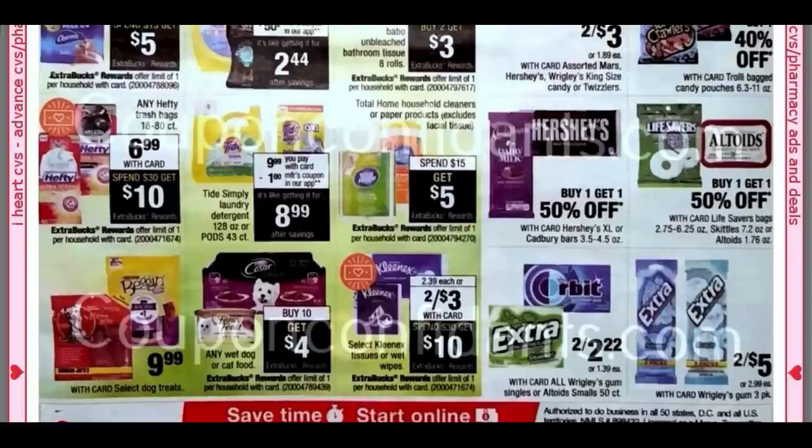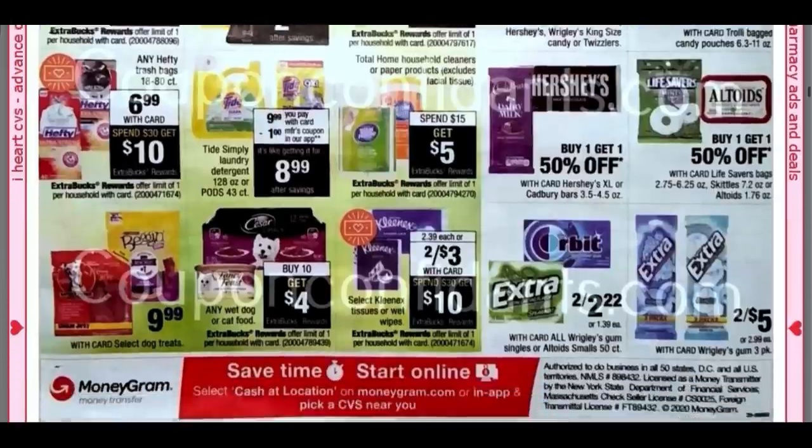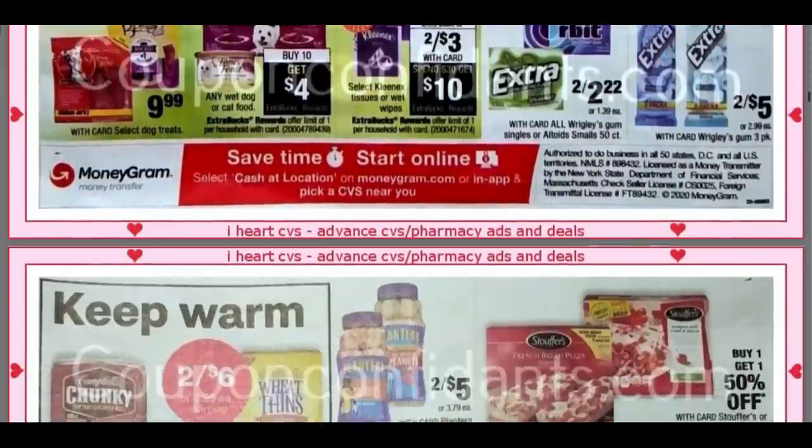The Cesar cat and dog food wet is Spend $10, Get a $4 Extra Buck, or Buy 10, Get a $4 Extra Buck. Kleenex again is included in the Spend $30, Get a $10 Extra Buck deal.